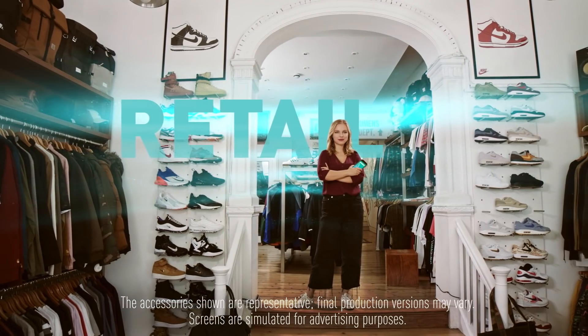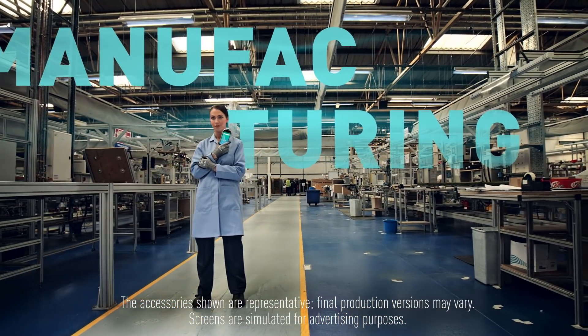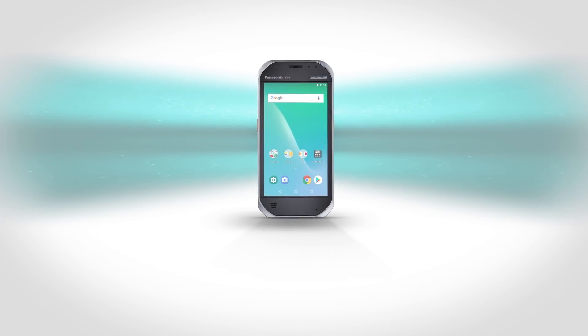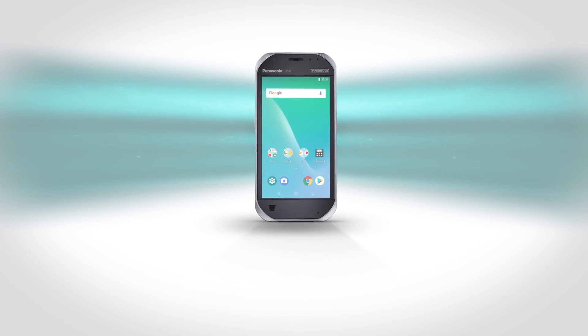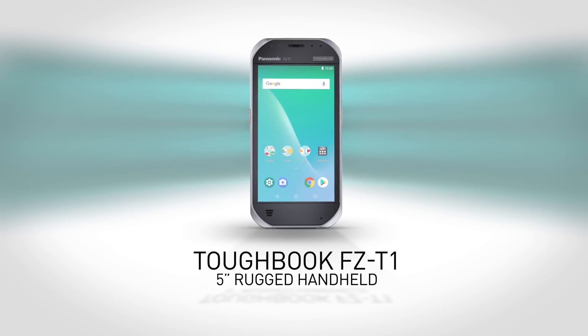Warehousing, retail and manufacturing are changing at high speed on a daily basis. And now finally, technology has caught up with the rate of change. Introducing the Toughbook FZ-T1, 5-inch rugged handheld.